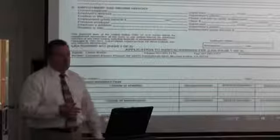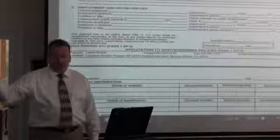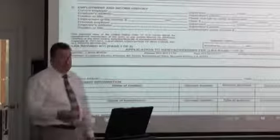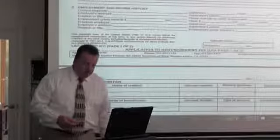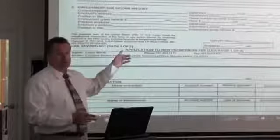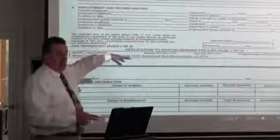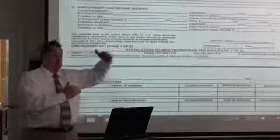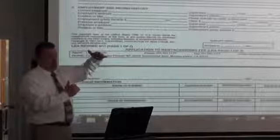Most big companies won't even talk to you over the telephone. We send written employment verification forms — similar to how a mortgage lender sends a Verification of Employment — faxed or emailed, hoping the employer sends it back. We're not willing to wait two or three weeks the way a mortgage process does; tenants want approval in a couple of days.